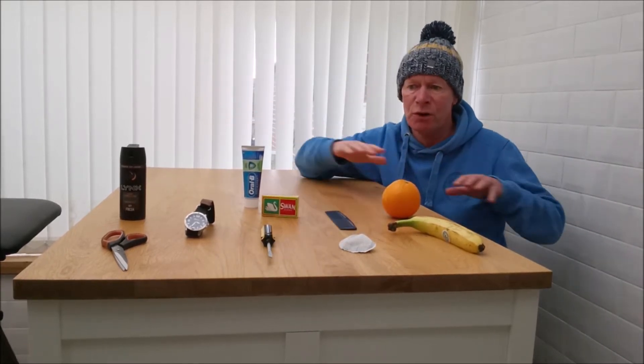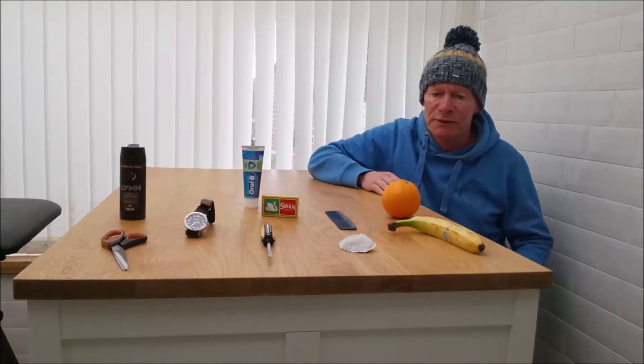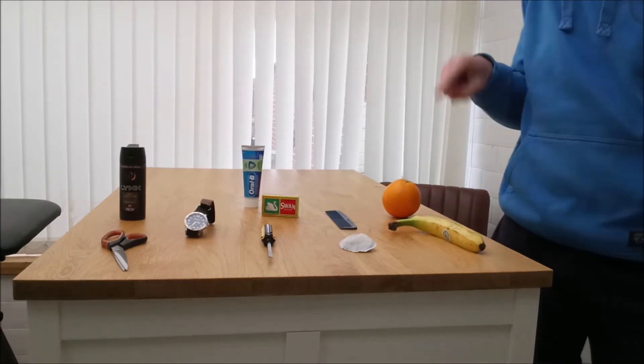Do it with your house, do it with your family and friends, change it around — use different things and it'll pass the time. That's the main thing. Hope you're all doing well. Right, let's go. Number one: banana.